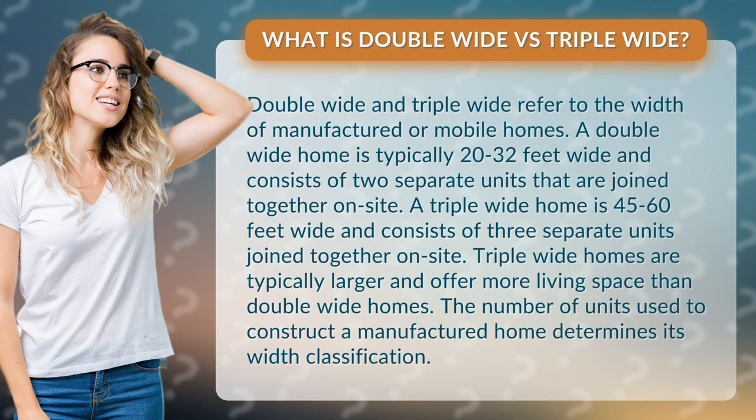A double-wide home is typically 20 to 32 feet wide and consists of two separate units that are joined together on-site. A triple-wide home is 45 to 60 feet wide and consists of three separate units joined together on-site.